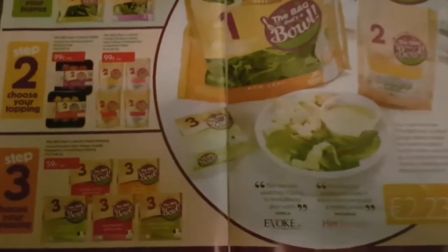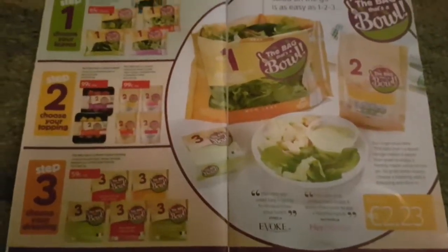And then there is a dressing which is 59 cents. So you buy one of each and it costs 2 euro 23.